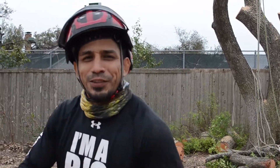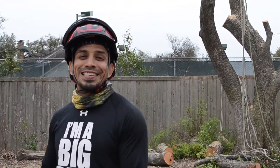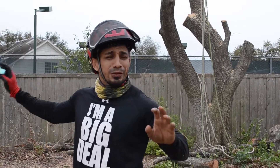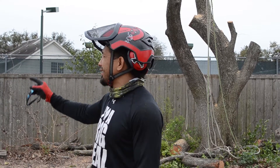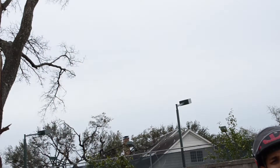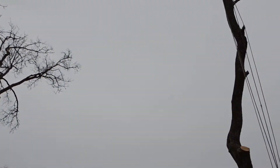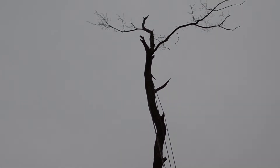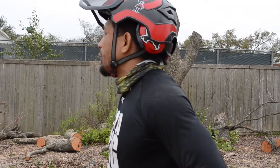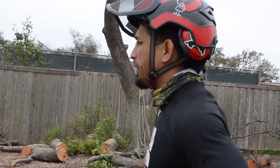Hey guys, it's your friendly local neighborhood Dallas tree guy Joseph Salas with Salas Services. We're here today doing a few removals — specifically these trees that were damaged by the tornado here in Dallas in Preston Hollow. It's been a few months and these guys don't have much life in them; they're really unbalanced, so the homeowners and ourselves have made the call to go ahead and remove them.